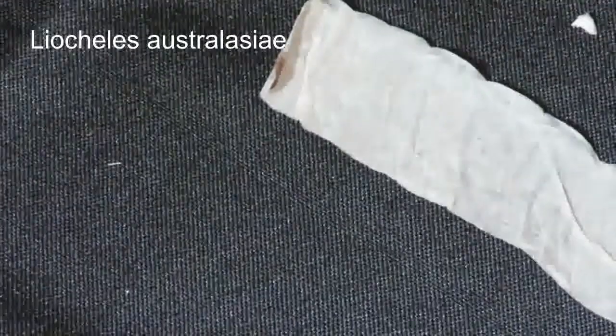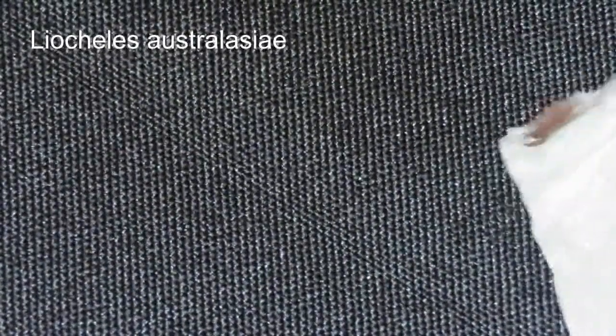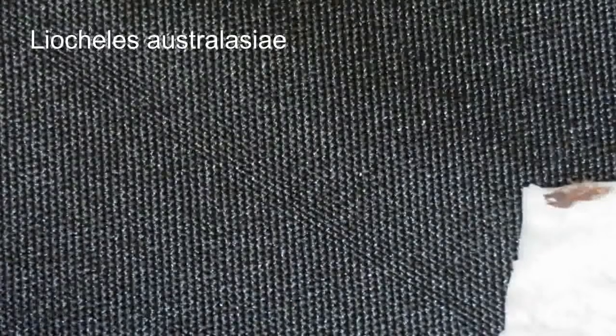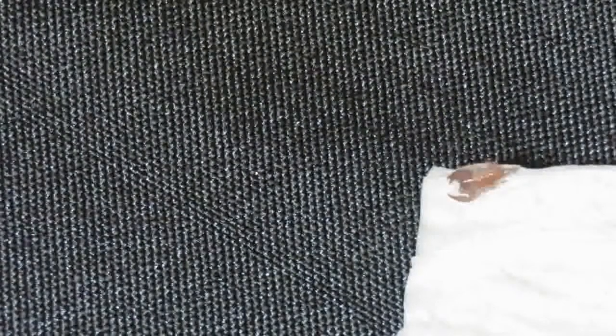And this is my Dwarf Wood Scorpion, Liocheles australasiae. This was also from the unboxing because it's so small — it's really difficult to see in its tiny enclosure. So you can see just how small it is. I also gave that a UV treatment, because it's actually really difficult to see if it's in there or even alive. But as you can see from the UV footage, when I get the camera in the right place, it is moving around and clearly alive.